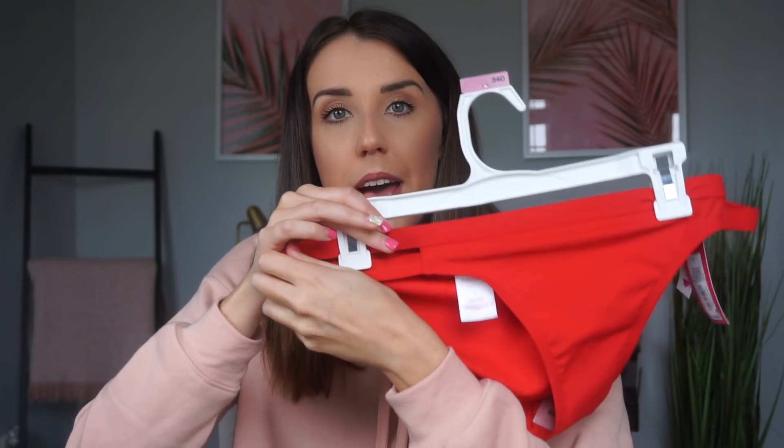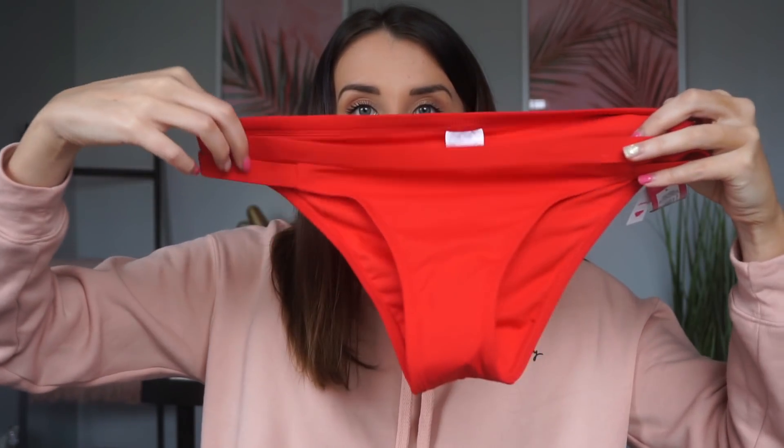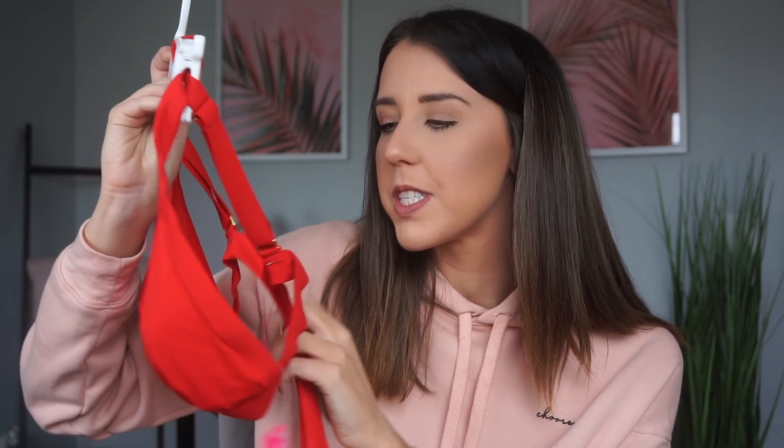The next thing I got that I haven't even tried on yet but I've been eyeing every time I've been into Target is this red bikini. I've never had a red bikini before and I just think this is adorable. It would be really cute at the beach. I like that it has the little slits at the side. I hope it's not too cheeky because my booty's kind of big — hopefully my butt doesn't hang out. I love the top, and it has these little gold details with a basic tie, super simple.